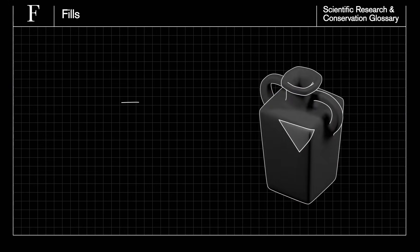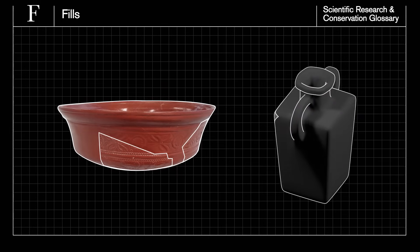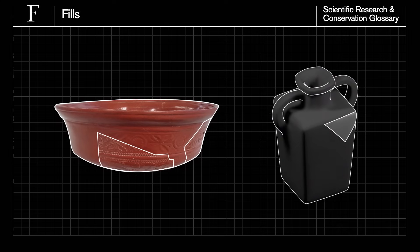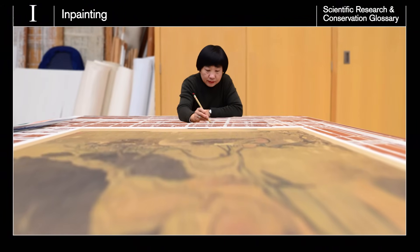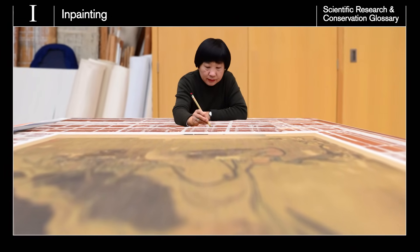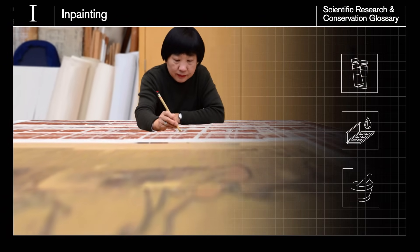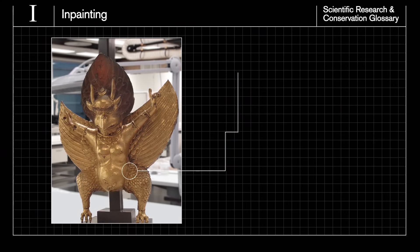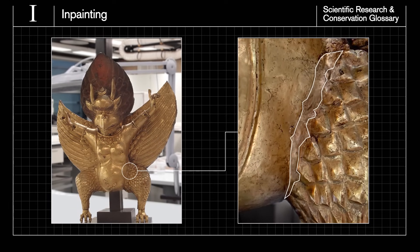Conservators ensure fills can be clearly distinguished from the original material by either using a compatible yet different fill material to the original, or by inpainting or retouching it to reflect the condition of the object. Inpainting is the application of paint, usually to a fill in an area of loss or a repair. There are different types of paint conservators use, for example acrylic, watercolour or dry pigments. Also known as retouching, inpainting nowadays aims to give an overall picture of the original while distinguishing the new surface of a repair.